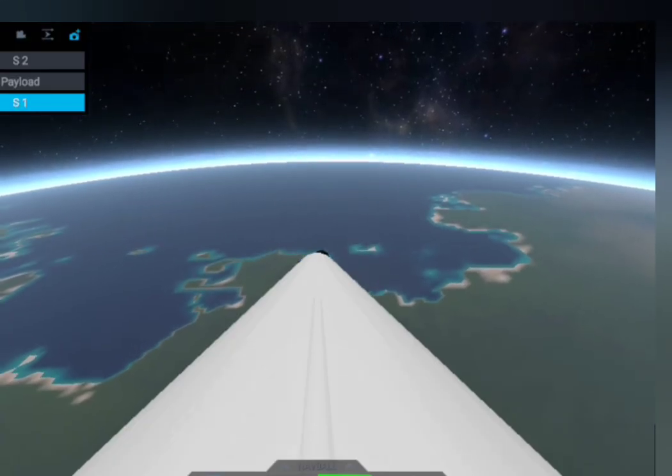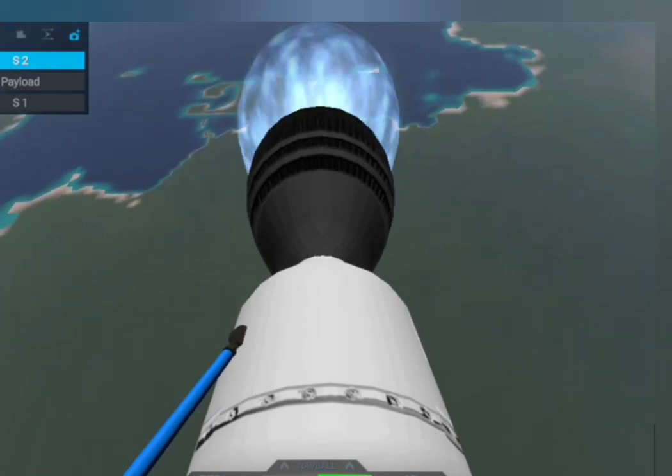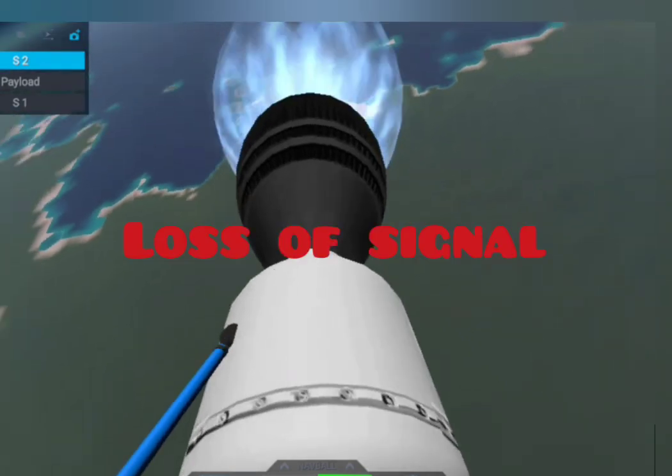Main Engine Cut-Off. Stage Separation. SCS-1. Loss of signal from the rocket — and we have an unexpected loss of signal from the upper stage.